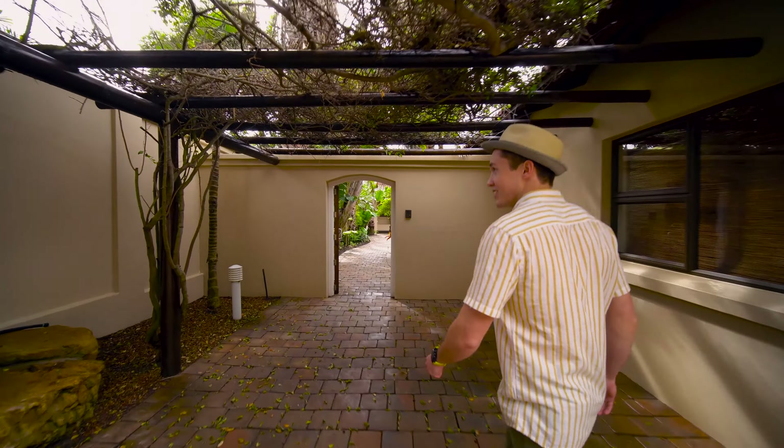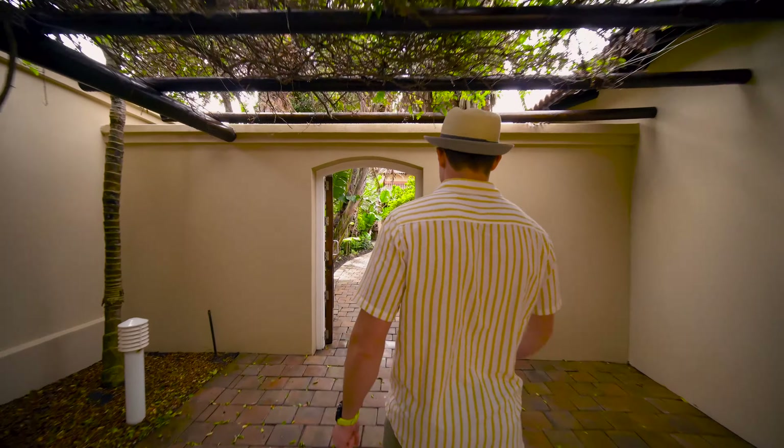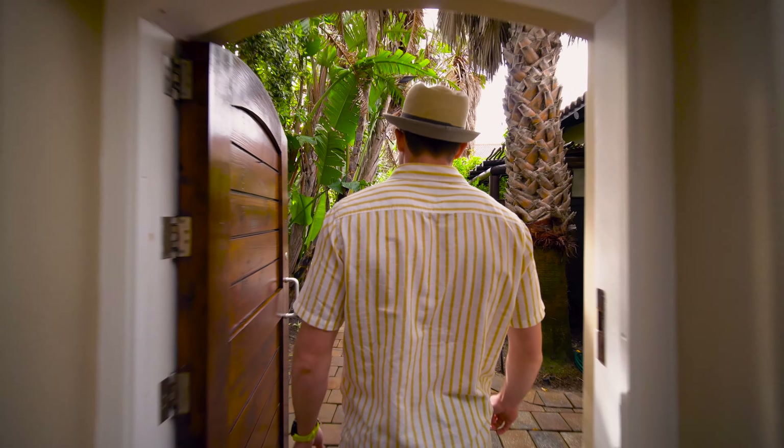Welcome back guys, we are back with another house tour. Today we are at a very special place called Otter's Retreat.